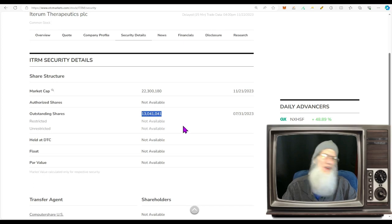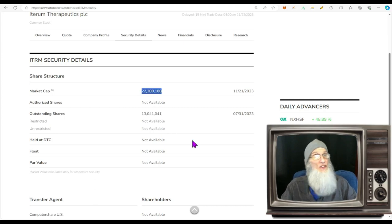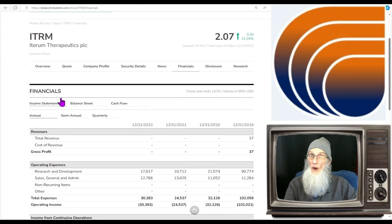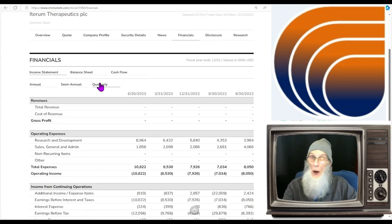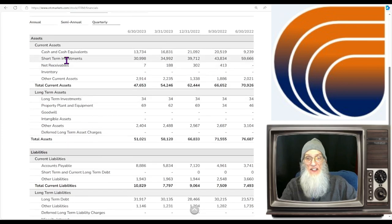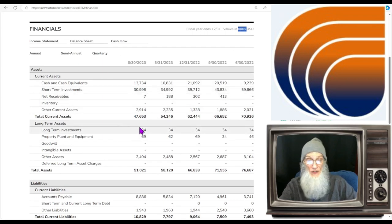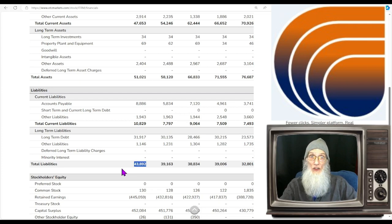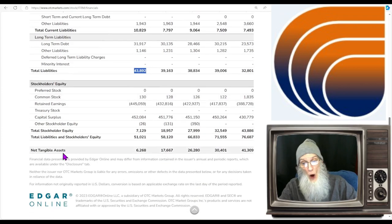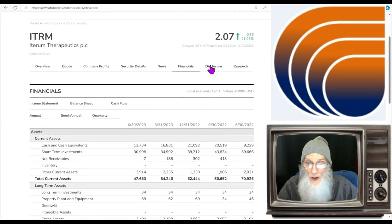Share structure: we don't get a lot of information here but it's enough — outstanding share count is only at 13 million and the float is never above the outstanding share count, so it's going to be below 13 million, maybe a lot. Market cap for the company is at 22 million. They're a research and development company so no revenues, not annually or quarterly. Looking at their balance sheet: cash and cash equivalents are about 14 million, total assets about 51 million, total liabilities about 44 million. Stockholder equity is a positive 7.1 million — that's a pretty decent R&D company.